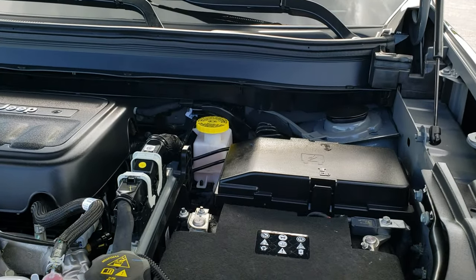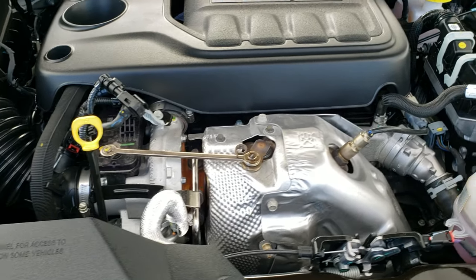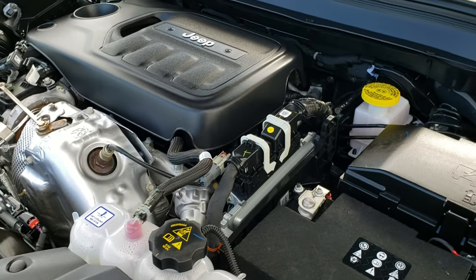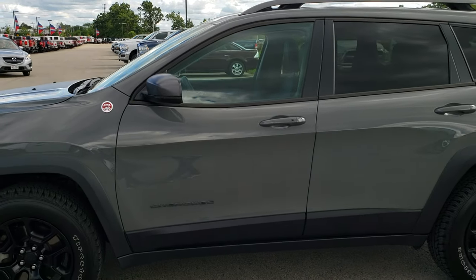Under the hood we have the 2 liter turbocharged 4 cylinder motor, 270 horsepower. The engine bay is very clean and runs very smooth. This Jeep has been fully safety inspected by our service shop, has a fresh oil and filter change, and all the fluids have been checked and topped off. The vehicle has been gone through mechanically 100% and is 100% ready to go.